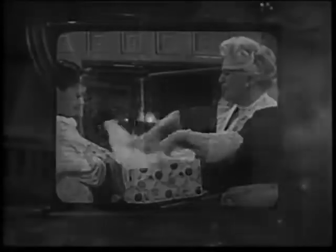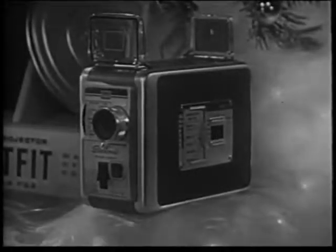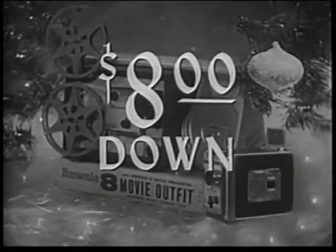You'll get all the action and color with a Brownie movie camera. And now you can have both the camera and the new easy-to-use Brownie 8 projector in this complete outfit for $78.25 or as little as $8 down.